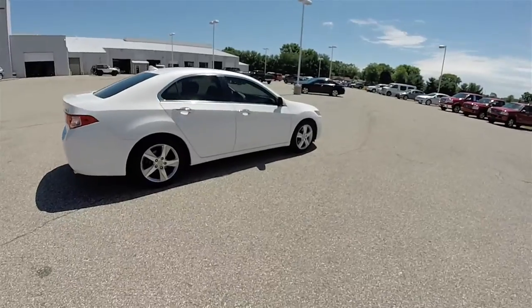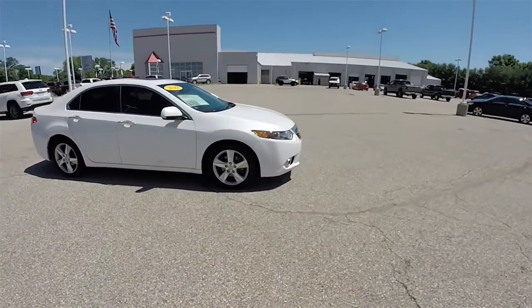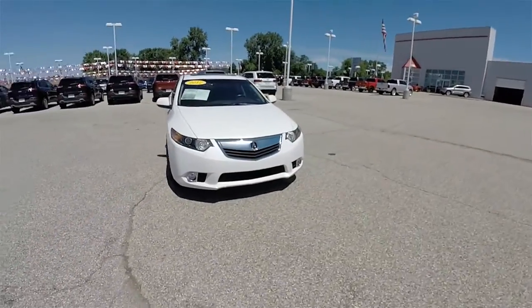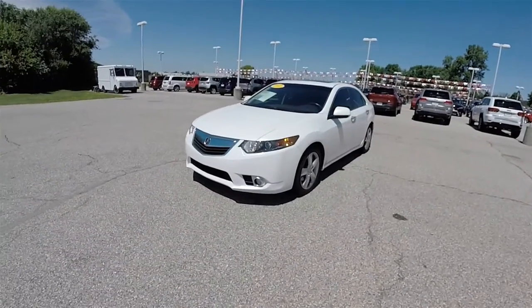This concludes our quick walk around look at this 2012 Acura TSX. If you have any questions or would like to see this vehicle, please contact our showroom. One of our friendly sales staff would be more than happy to answer any questions you may have. Thanks for watching.